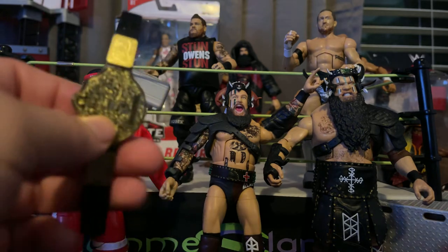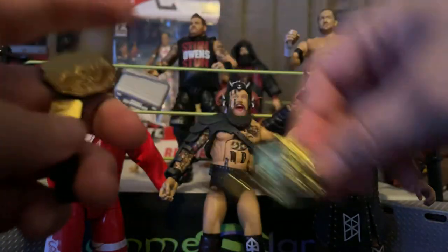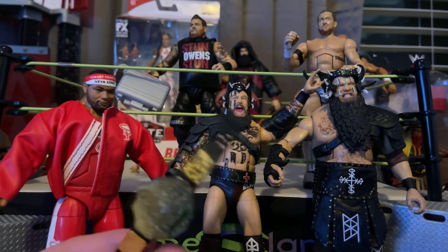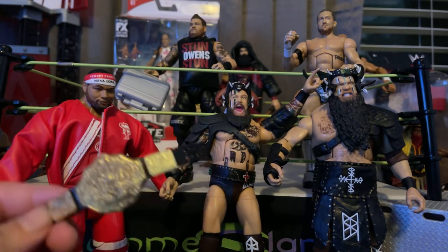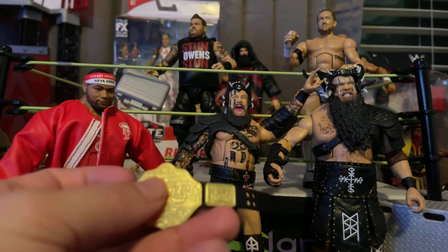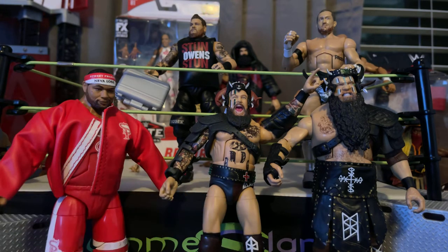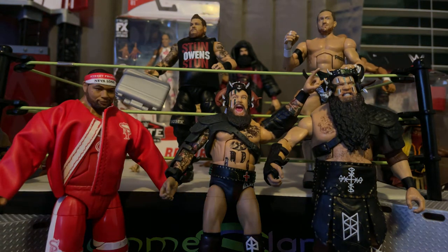All I did was I swapped out basically this guy, and then I used — I'll try to remember and put it down in the comments later — it was like a glue that you would use on a replica belt. Sorry, the name escapes me right now.